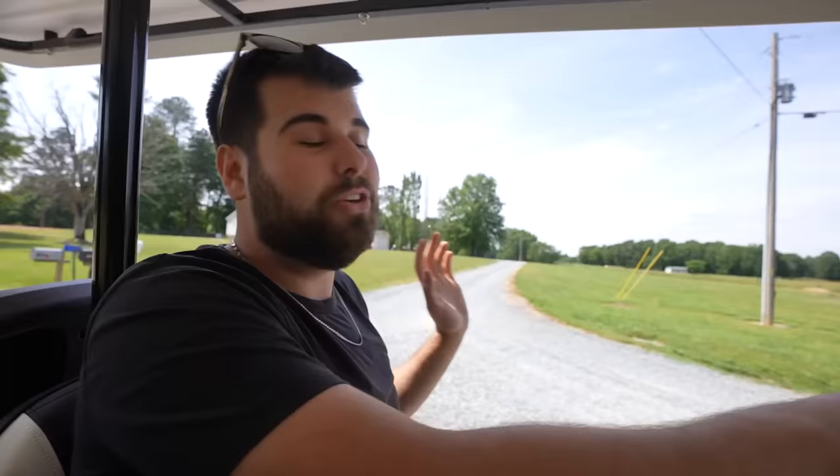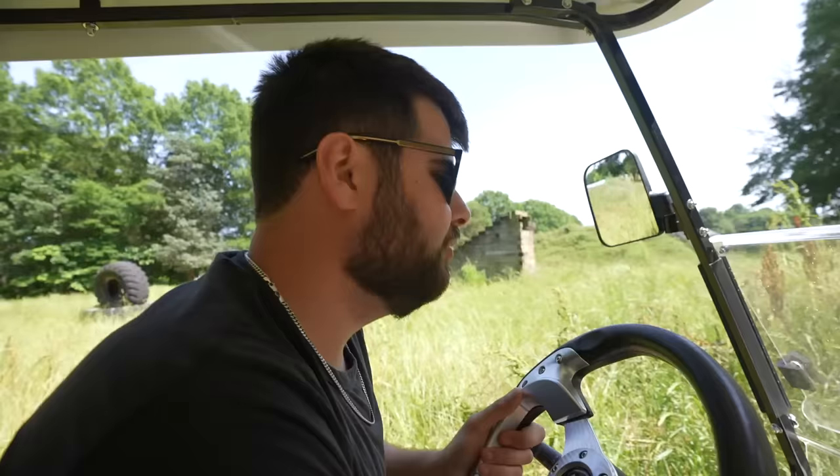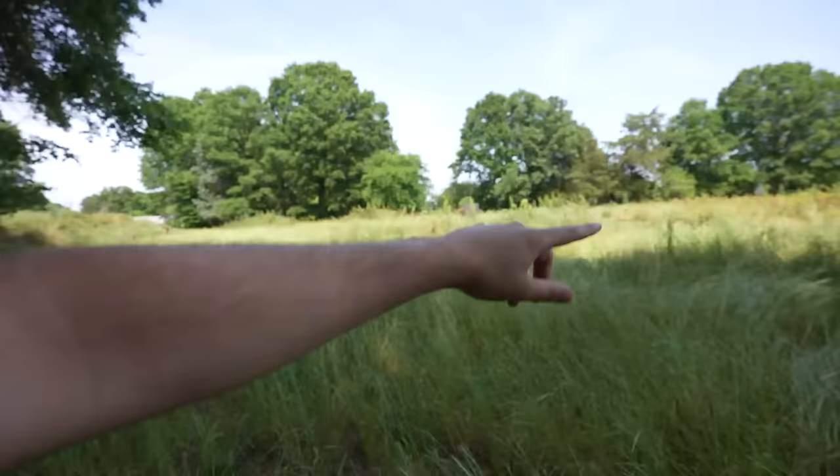We're going over to the compound now - you guys haven't seen it in a long time. It's grown up and nasty. We've been spending so much time at the new property we haven't had time to touch it. This is downright ridiculous - you can't even see the jumps. We popped a wheelie just getting in there! Tell me what you think - should we even continue back here at the original BP compound?